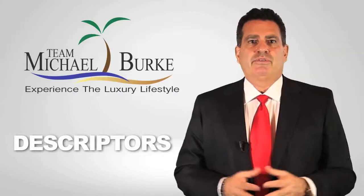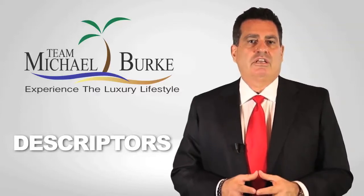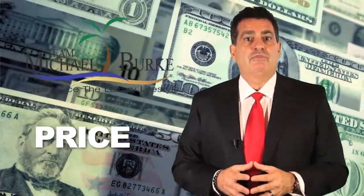Second, descriptors — the words we use to describe your property, making sure that all the information is correct and accurate. We also use these keywords to enhance search engine optimization. Finally, price. Obviously the property owner or the seller controls this most important piece of the marketing puzzle. With that said, the data we collect from marketing your property will enable us to make good business decisions going forward.